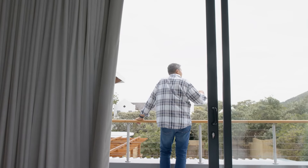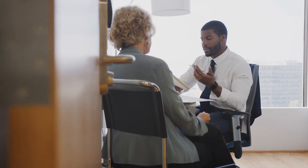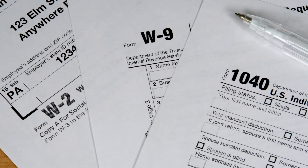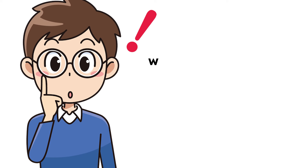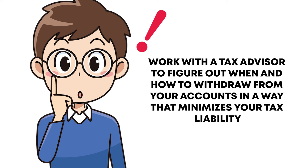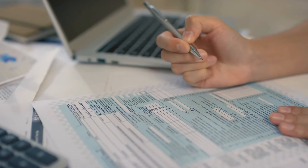Next up, taxes. Just because you're retired doesn't mean you're off the hook when it comes to paying Uncle Sam. Many retirees still owe taxes on things like Social Security benefits, pension payments, and withdrawals from traditional IRAs or 401ks. If you're not careful, taxes can take a big bite out of your retirement income. The key is to plan ahead, especially when dealing with multiple types of accounts, since different accounts have different tax rules. Work with a tax advisor to figure out when and how to withdraw in a way that minimizes your tax liability — this could mean tapping into taxable accounts first, or doing partial Roth IRA conversions to lower future taxes.